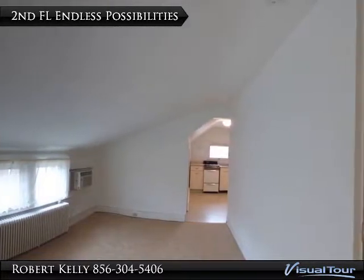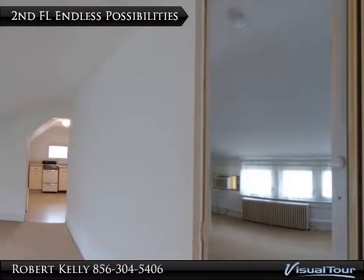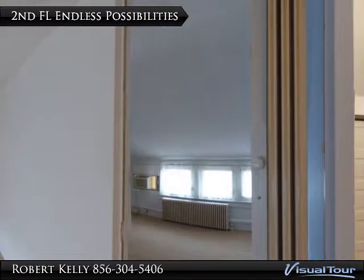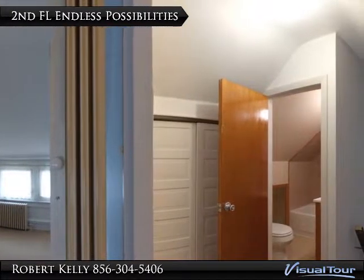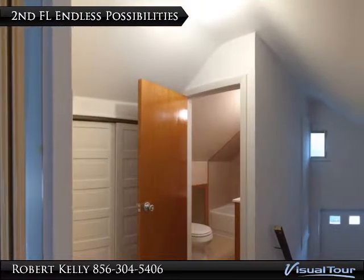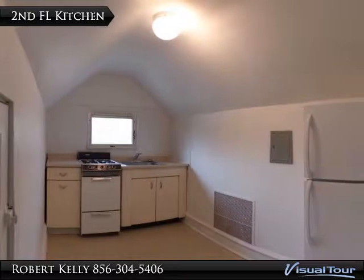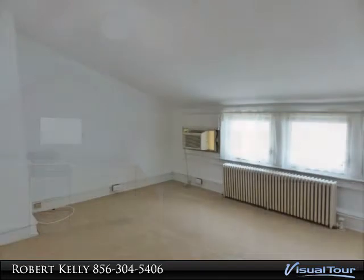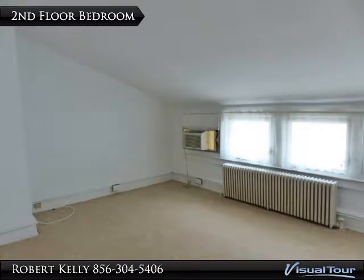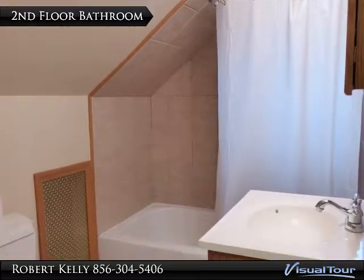Here is one of the things that makes this home so special. The second floor has bonus rooms that would enable you to offer to friends or family members to help offset your expenses. The second floor has a living room, bedroom, and bathroom, plus it also has a kitchen and its own full bathroom.